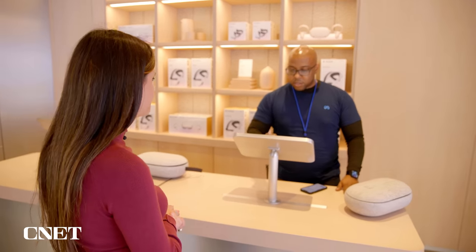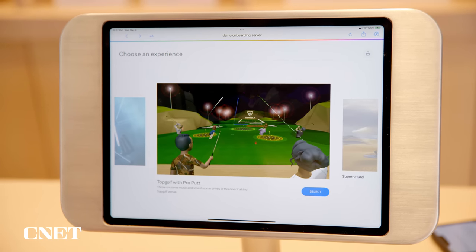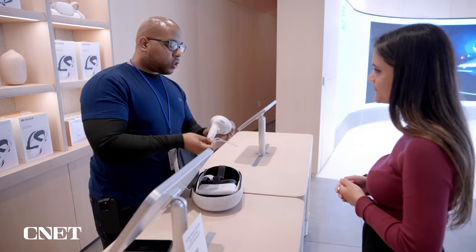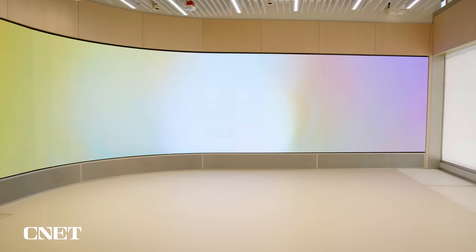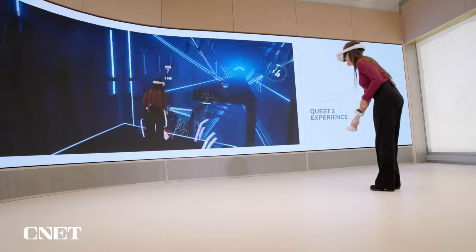For the final demonstration, I tried out the Quest 2 VR headset. After a full tutorial from Ryan, I picked Beat Saber as my game. What's neat is that not only can you try the headset and play a game, but everything you see in the headset is displayed on a massive wall behind you — making the VR experience less isolated so people with you can see what you're seeing.